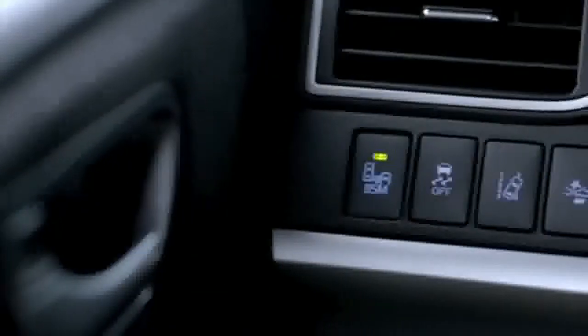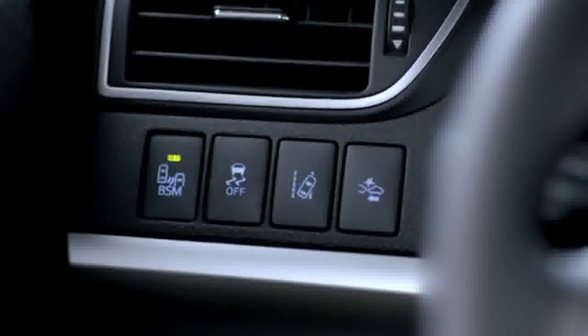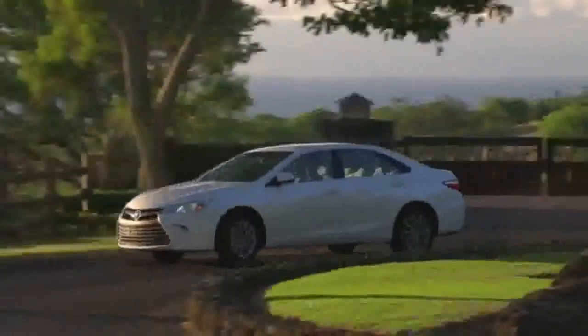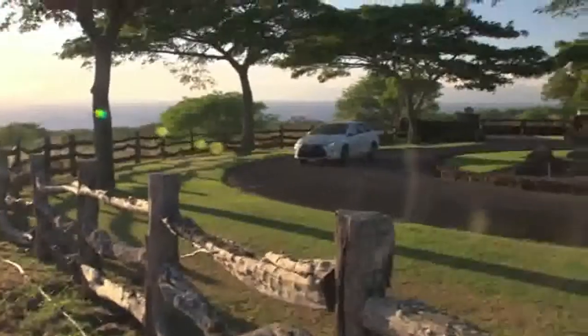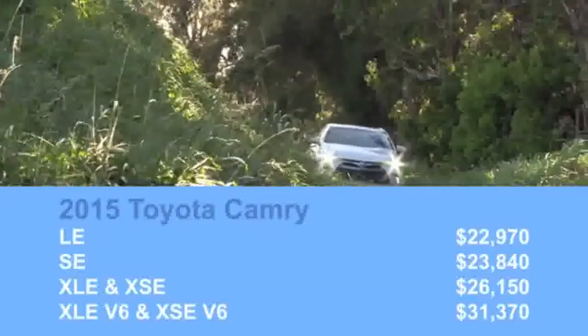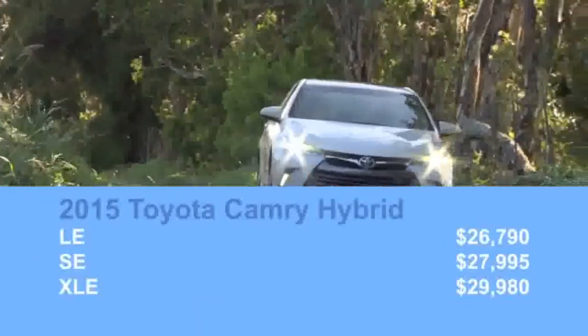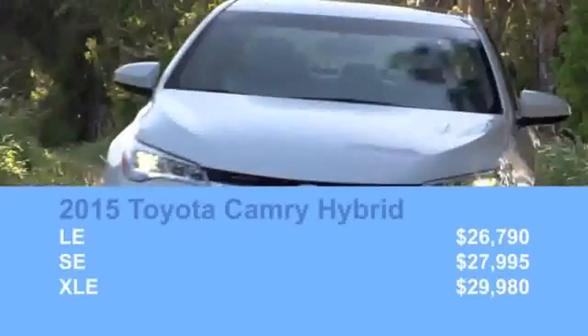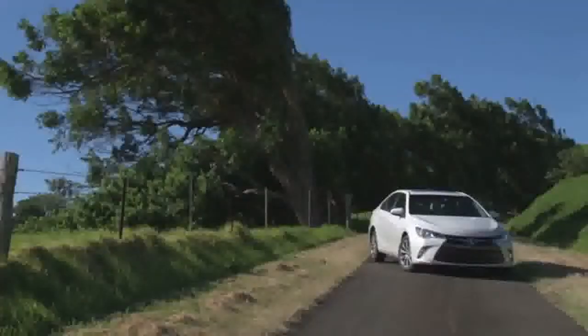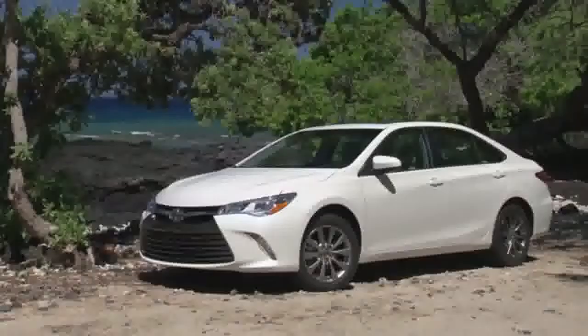Besides the availability of some advanced accident avoidance tech, there's nothing substantially new on the features list, although the new LE base model has more equipment than the old base L model did. It does cost $545 more, but the other trims only go up by about $100. The 2015 Toyota Camry is already on sale, but stay tuned for a complete review once we get one here on the mainland.